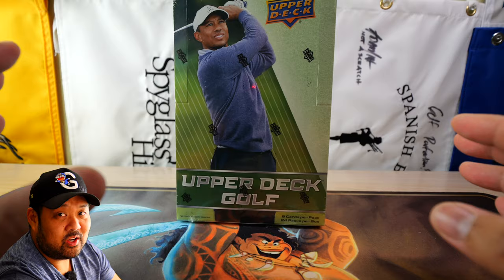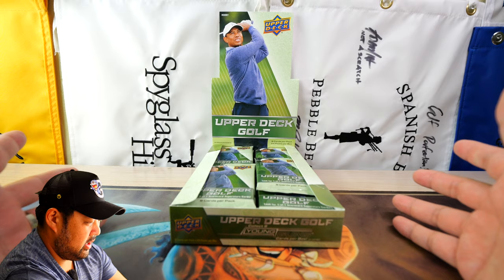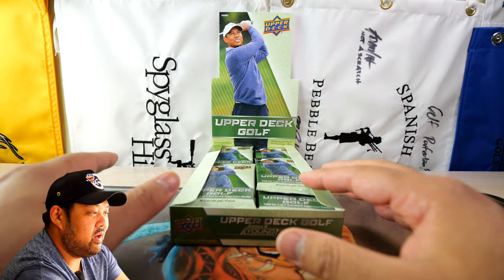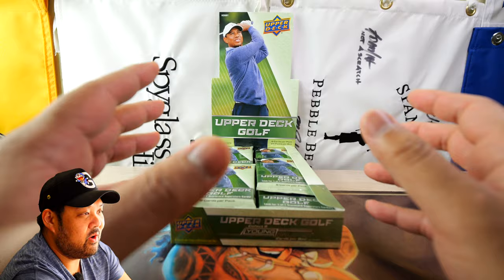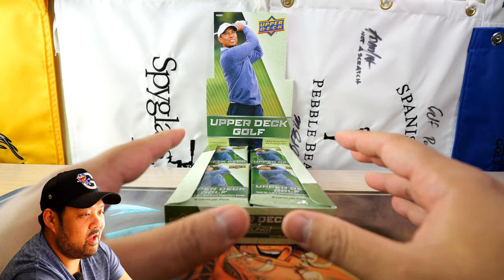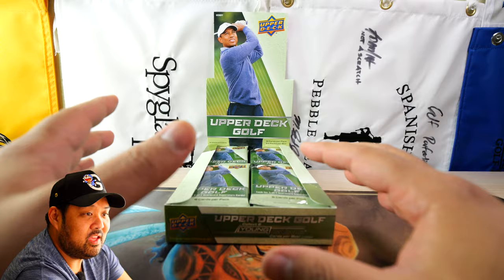Here is the box open — you get 24 packs, eight cards per pack. What's interesting is this product does not have a lot of opportunities for autographs. In previous Upper Deck golf products, specifically SP Authentic and SP Used, you were guaranteed autographs, but there's very low likelihood of getting autographs here. What you're looking for are specific inserts.